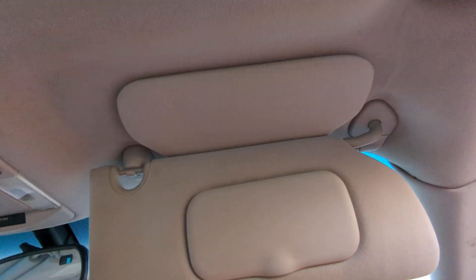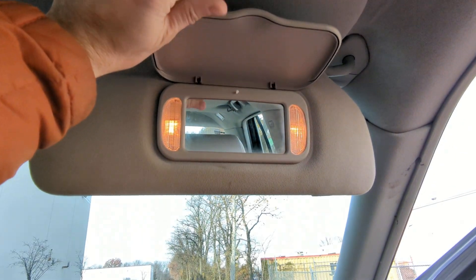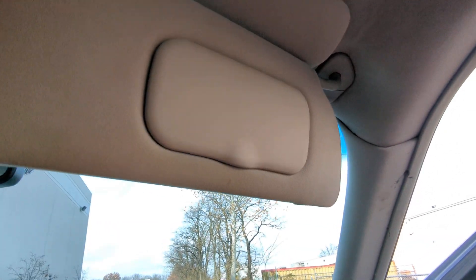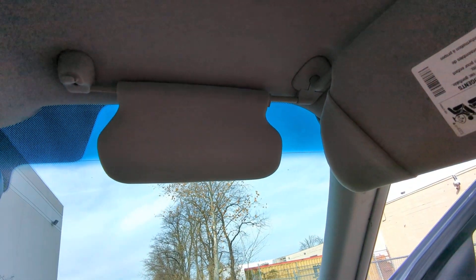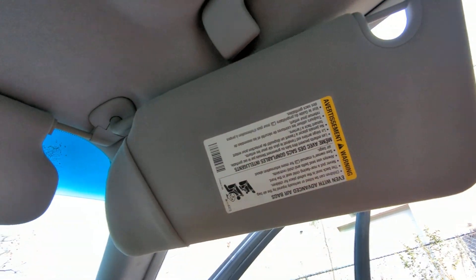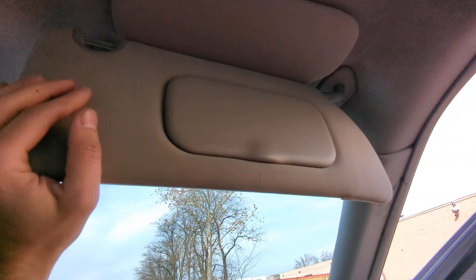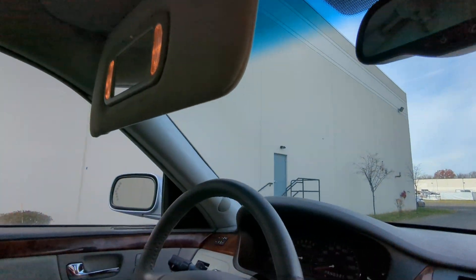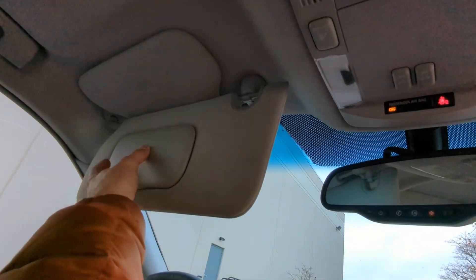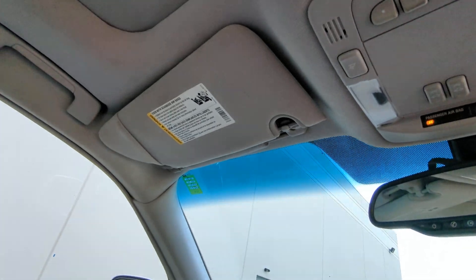It does have two sun visors with vanity mirrors — one goes here and one goes on the side, for both driver and passenger.